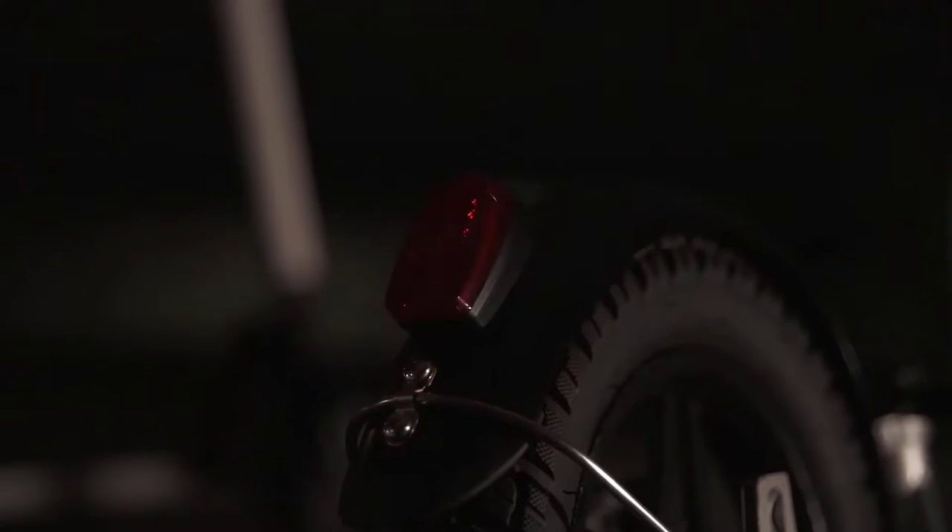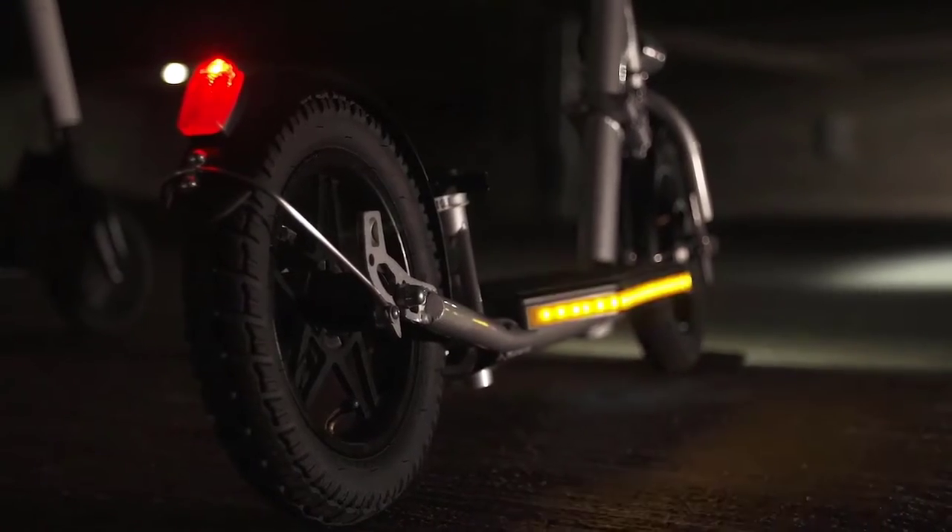At night, ride with confidence knowing new and high-powered headlights, brake lights, and turn signals are keeping you seen and safe.